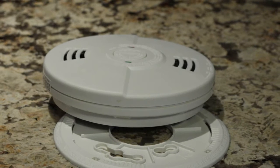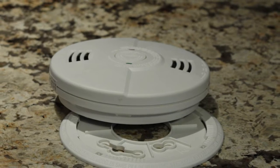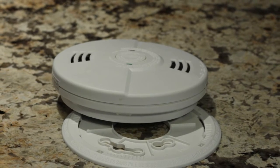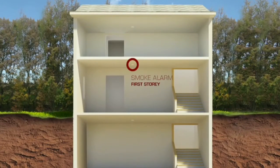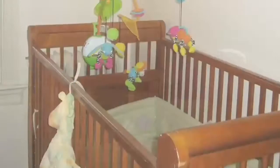Only working smoke alarms can give you the early warning you need to safely escape a fire in your home. Install smoke alarms on every story of your home and outside all sleeping areas. The fire service recommends that you also install smoke alarms in every bedroom.